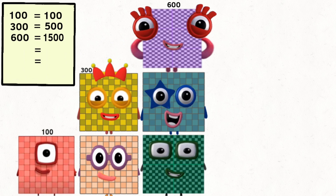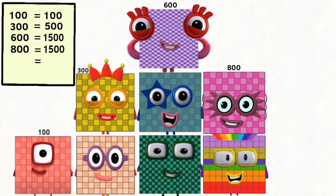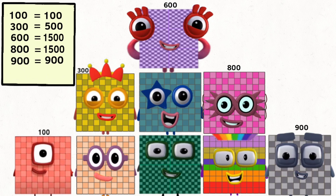Six hundred and equals is fifteen hundred. Seven hundred plus. Eight hundred and equals is fifteen hundred. Nine hundred and equals is nine hundred.